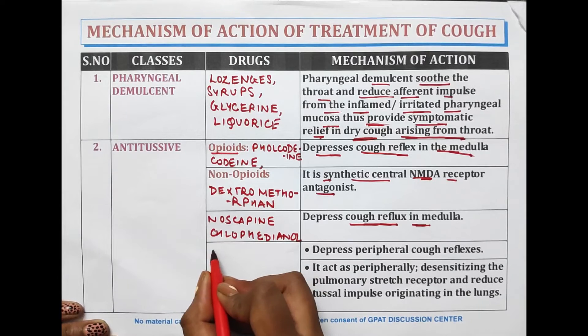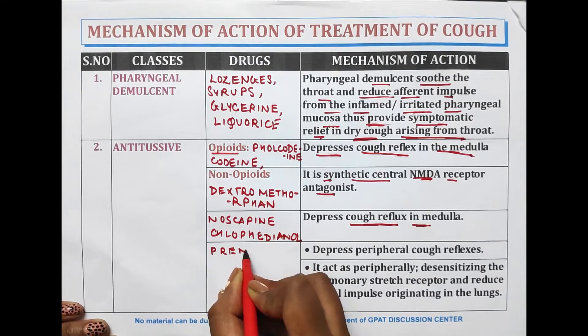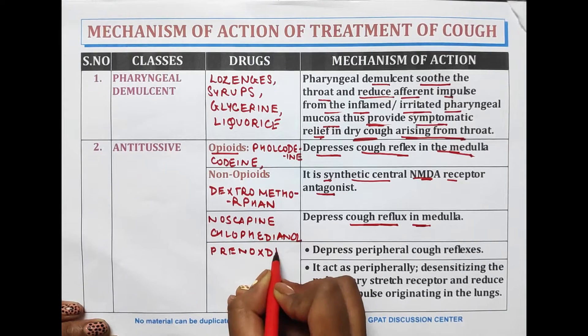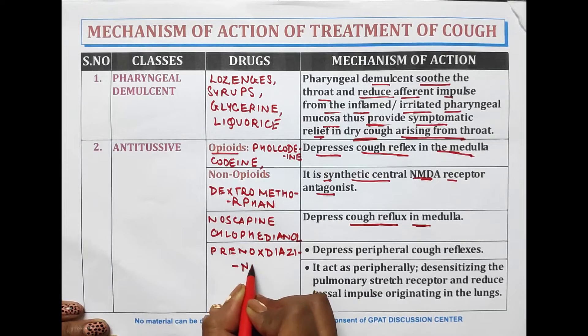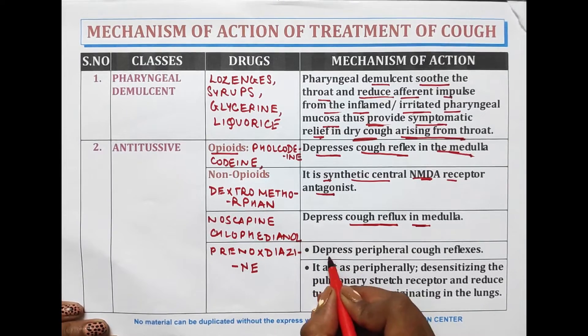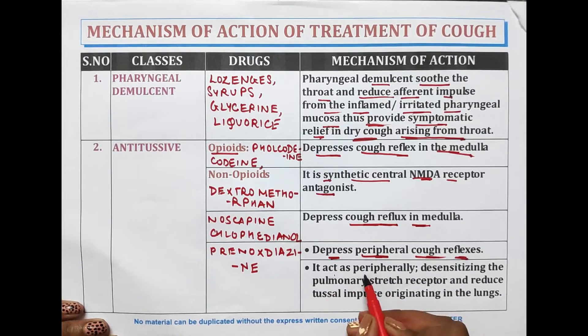Some other antitussive drugs include prenoxdiazine. This drug depresses the peripheral cough reflex, acting peripherally by desensitizing the pulmonary stretch receptors and reducing the afferent impulse originating in the lungs.